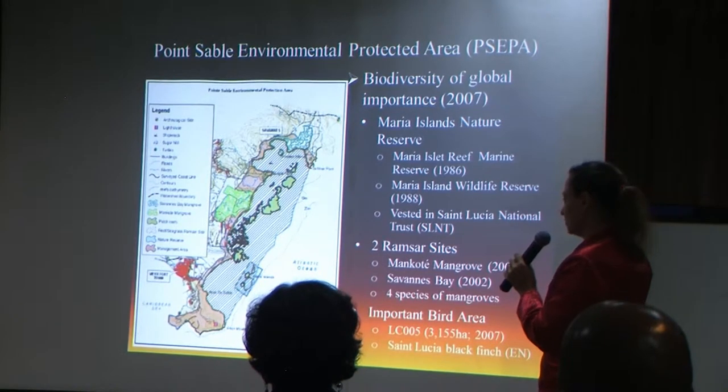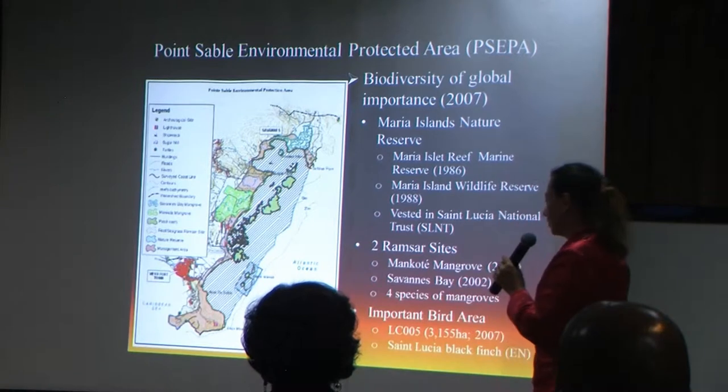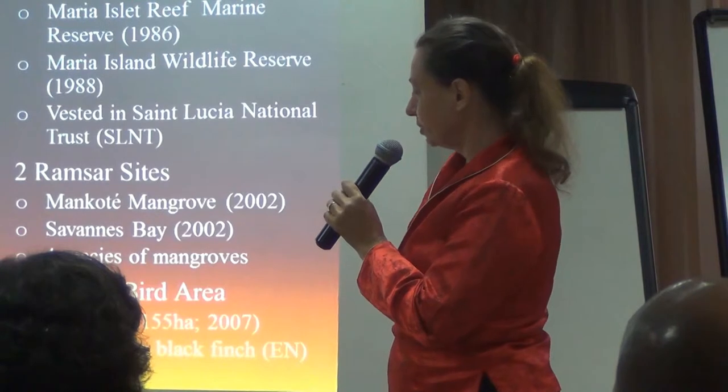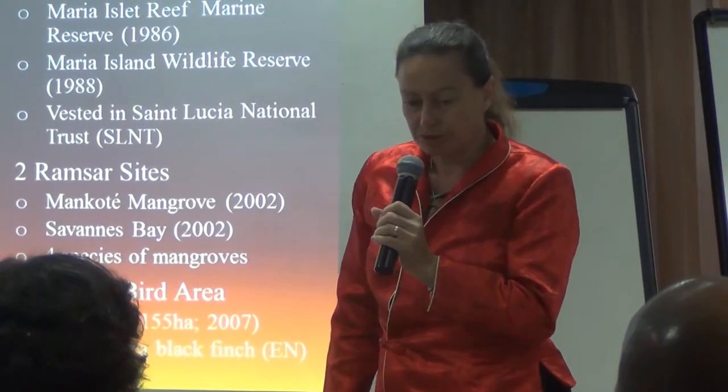It also contains two Ramsar sites, the Mankote mangroves and Savens Bay, with four species of mangroves, one of them regarded rare. And it is an important bird area — especially the St. Lucia Blackfinch, which is globally endangered.